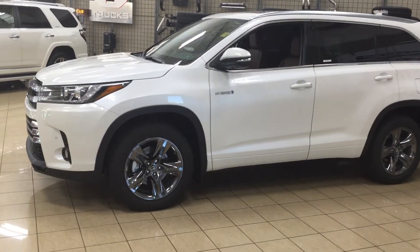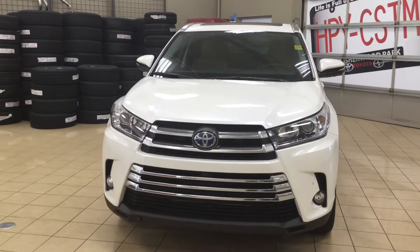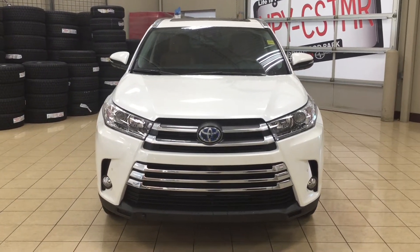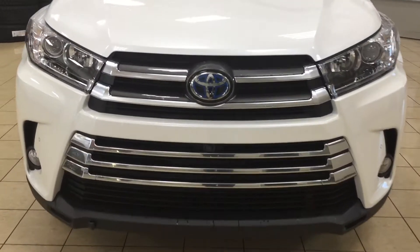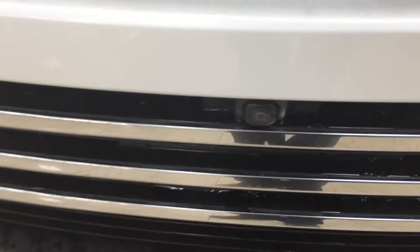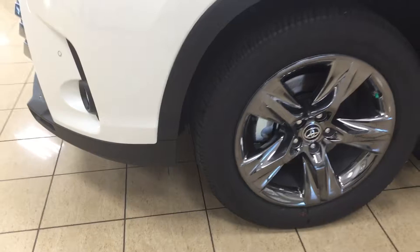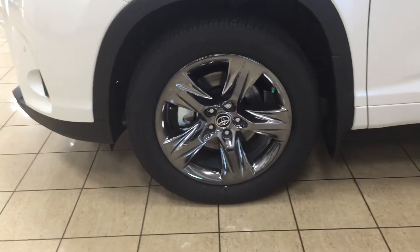A couple of the exterior features you will see on this Limited model are its auto daytime running lights. You also have your fog lamps, and if we take a look at the front here you're going to see your front-facing camera for your 360-degree backup camera. You have your plug-in block heater as well as your parking sensors, and over on the side you have your 19-inch aluminum alloy wheels.